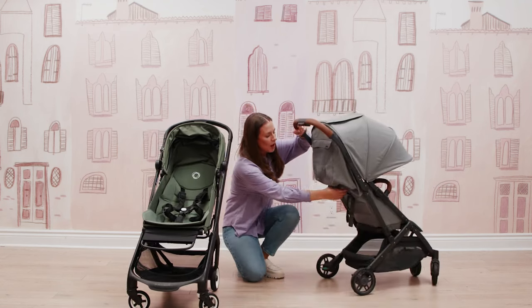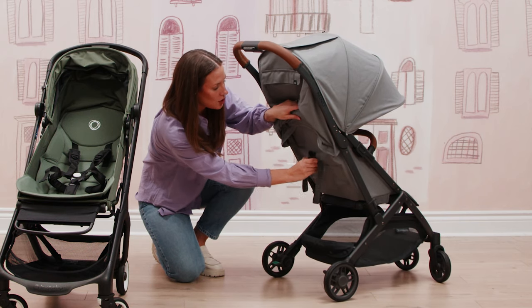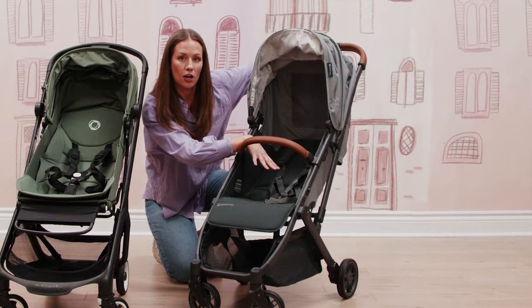With the UPPAbaby Minu, you've got your traditional pull tether cord, which you're just going to pull those pieces in, pull the seat back, and you've got again a really nice recline on the seat.